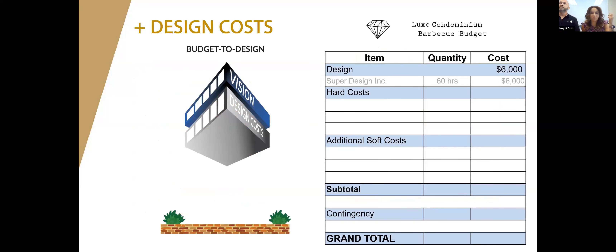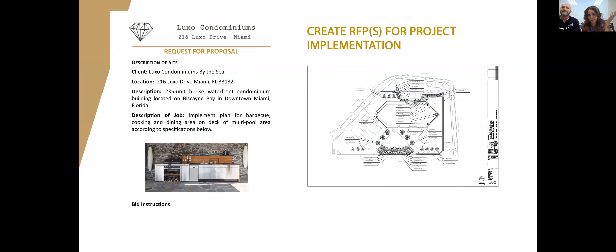Now that you have your vision and selected your designer, plug their cost into the budget. The next step is execution of the design — your hard cost. You'll create another RFP to get a price to execute the design. Depending on needs (plumbing, electrical, structural), you may send multiple RFPs. The goal is to feed contractors with the most information possible about the project so they can give you the best possible estimate.